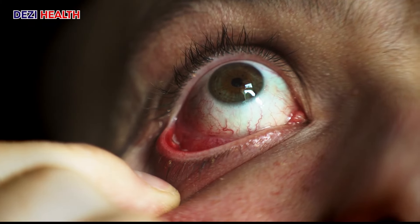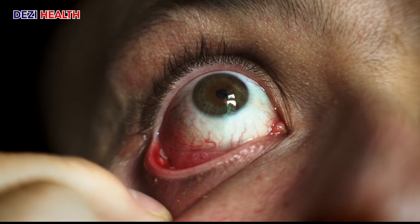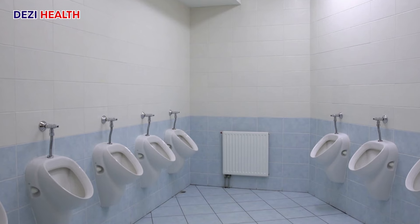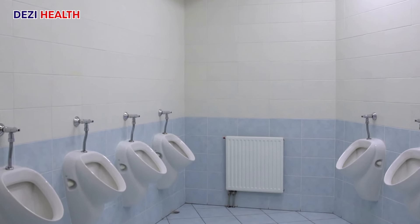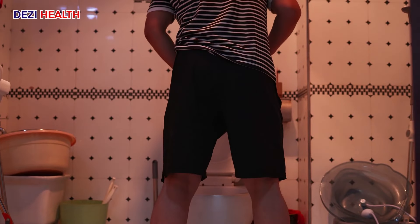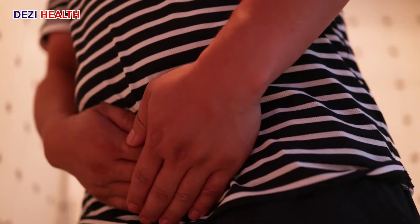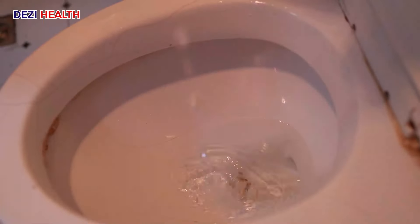This fluid build-up leads to swelling, typically in the hands, feet, ankles, face — especially around the eyes — and abdomen. Frequent urination at night (nocturia) can also occur as the body tries to rid itself of excess fluids accumulated overnight. Healthy kidneys produce urine continuously, but output naturally decreases at night when you're not consuming fluids. When the kidneys are struggling due to proteinuria, they may have difficulty filtering fluids efficiently, leading to increased overall urination throughout the day and night.